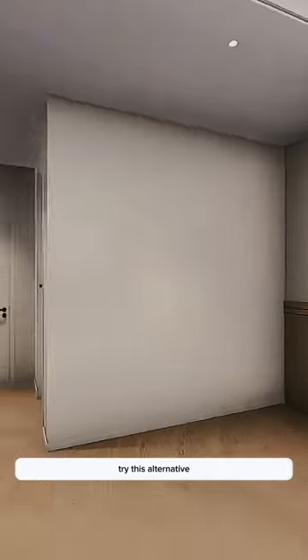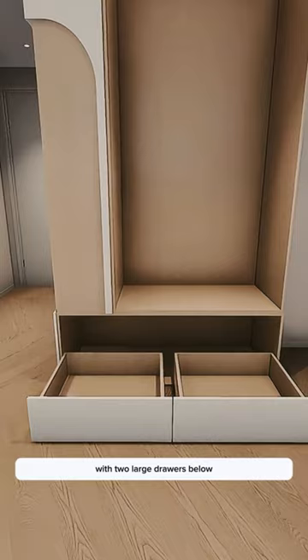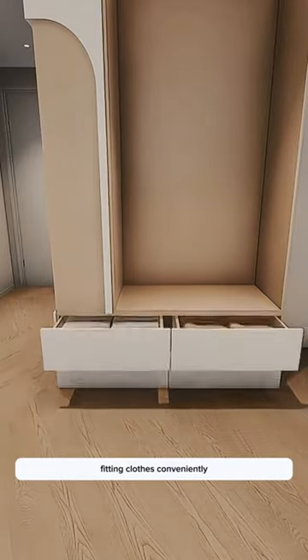Try this alternative. Tip 1: Customize modular cabinets along the wall with two large drawers below for categorizing and storing close-fitting clothes conveniently.